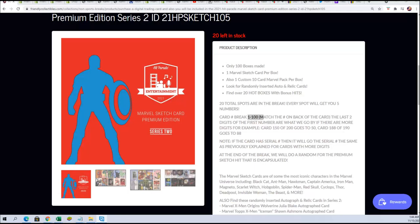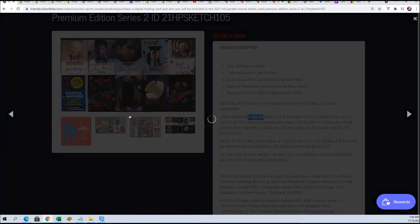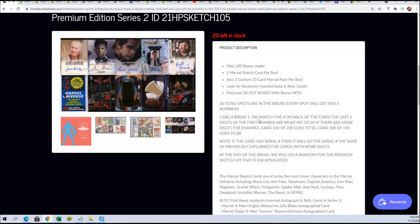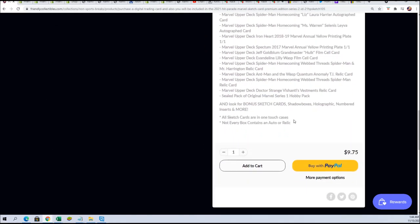It was a fun break. We had some other great things coming out and the next one could be even better — you never know. Maybe we get a sketch card and some autographs. Every box does have a sketch card minimum, but not every box contains autographs or relics.